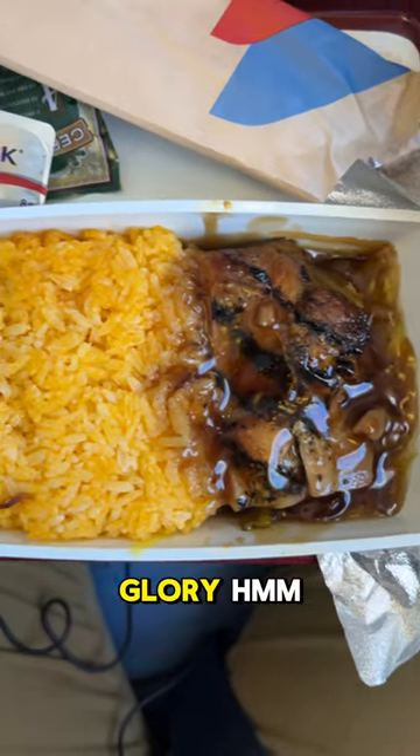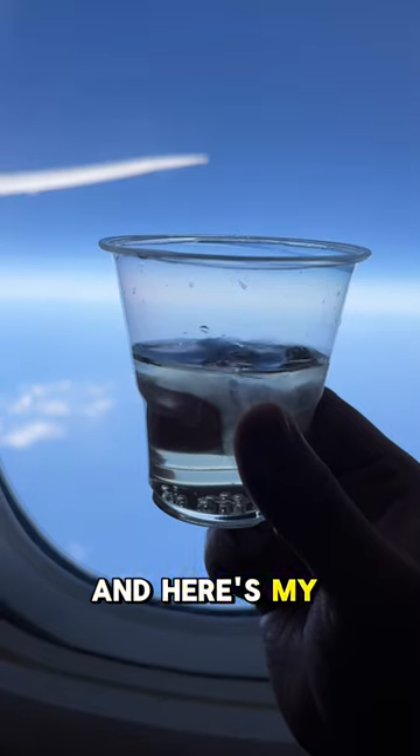Look at it — the chicken BBQ with rice — and it's full of nori. And here's my drink, ginger ale.